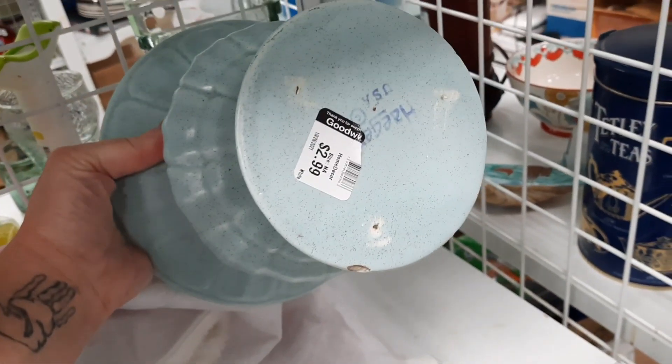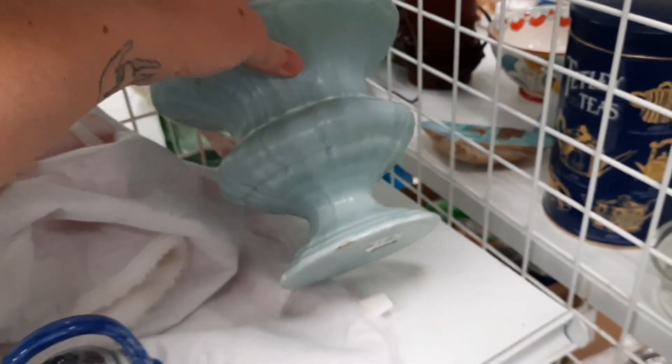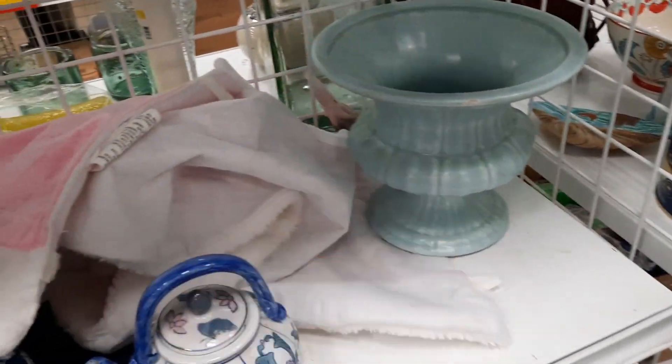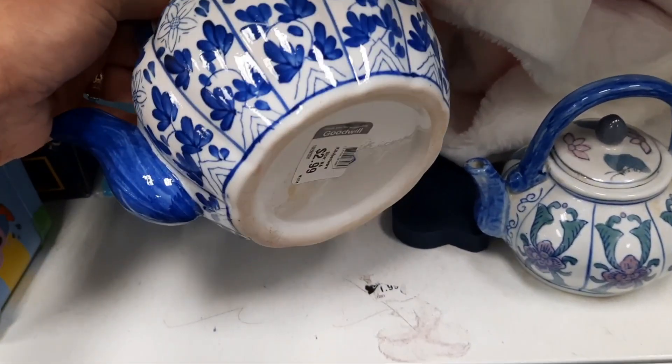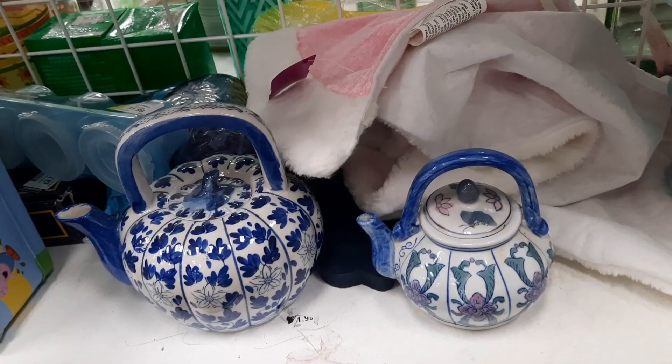This was a Hager planter, but it had a chip on the bottom of it. And I have planters in my store already, so even though I did like that, I did leave that there. And these I felt were just decorative pieces, so I left those there.